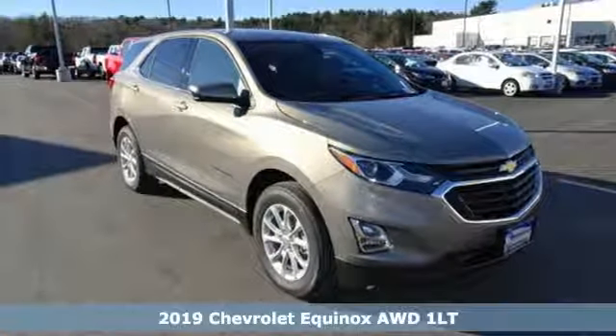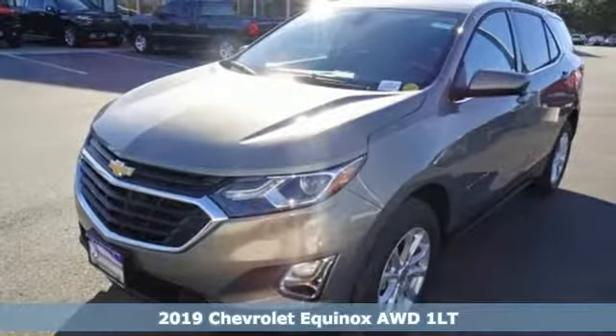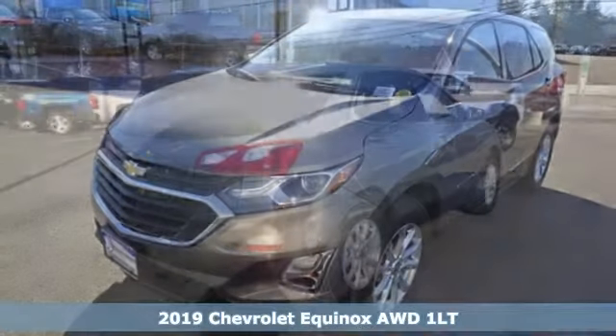It's a new 2019 Chevrolet Equinox. There's more than a century of ingenuity and significance in every Chevy.